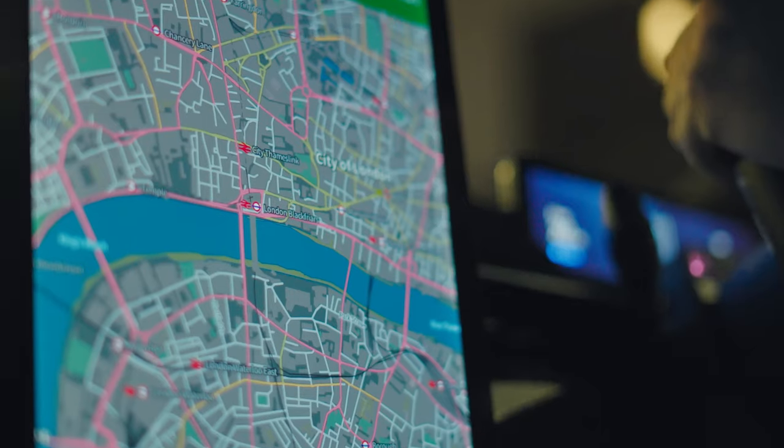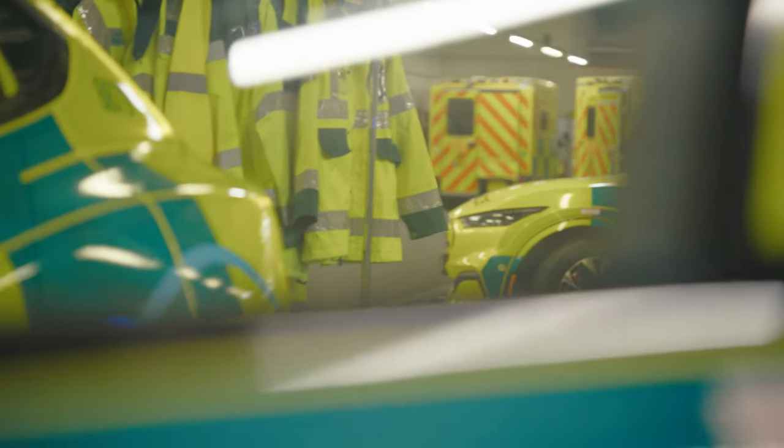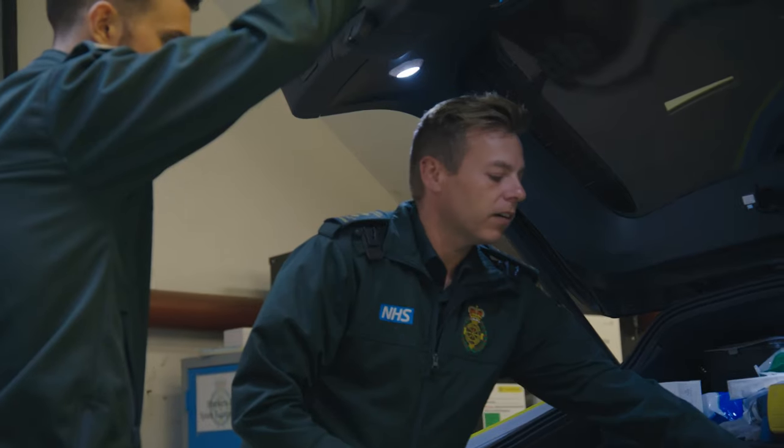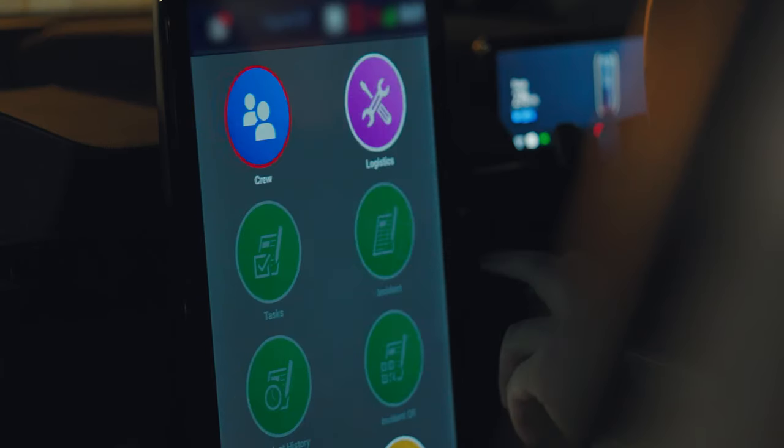We're slowly looking at introducing that into all of the Ford vehicles that come into the fleet now. That's all of our comms, electrics and stuff down there — all our dispatch software is integrated to the car system.